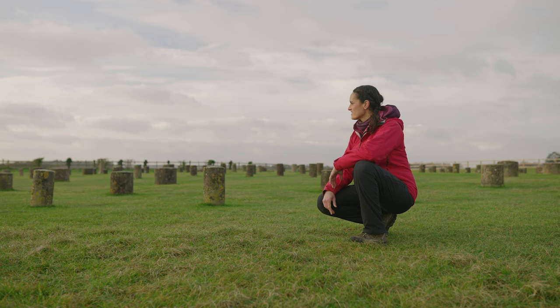To start understanding Stonehenge I'm not even at the site itself. I'm two miles away at another English Heritage site: Woodhenge.